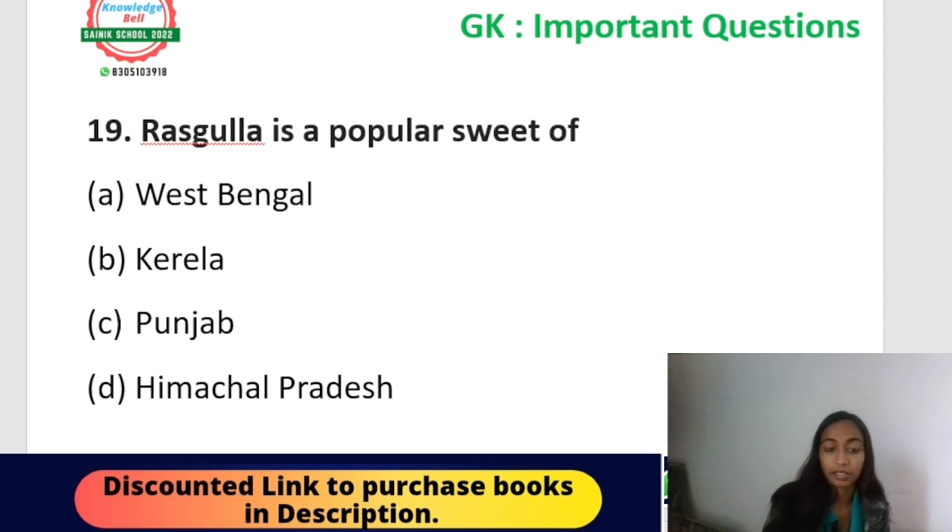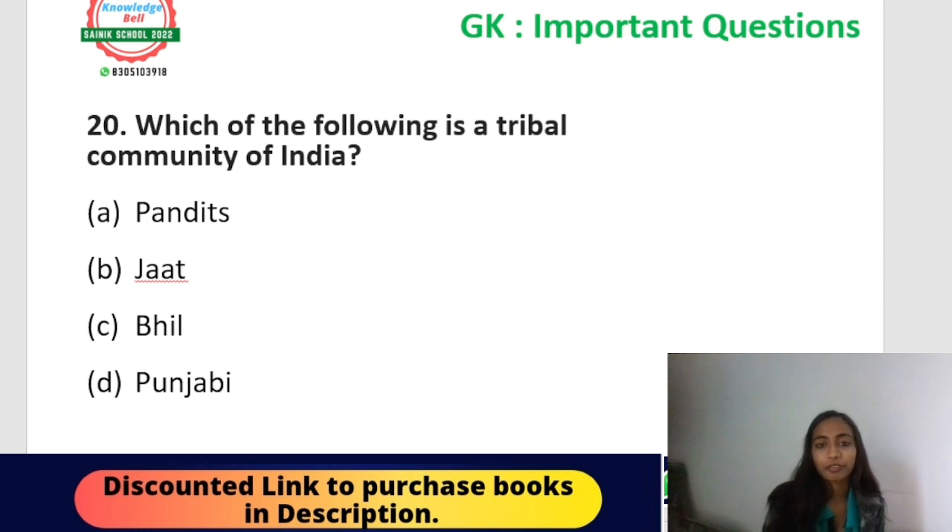Question number nineteen: Rosogulla is a popular sweet of which state? Options: West Bengal, Kerala, Punjab, or Madhya Pradesh. The correct answer is West Bengal — Rosogulla is a popular sweet of West Bengal.